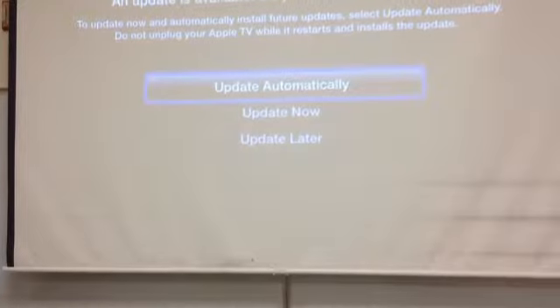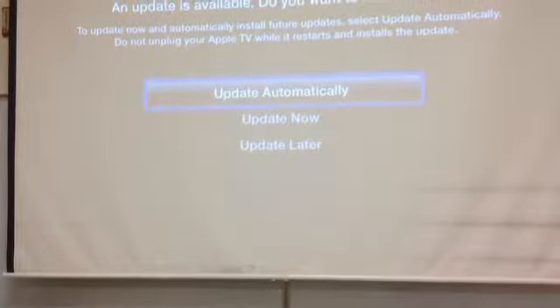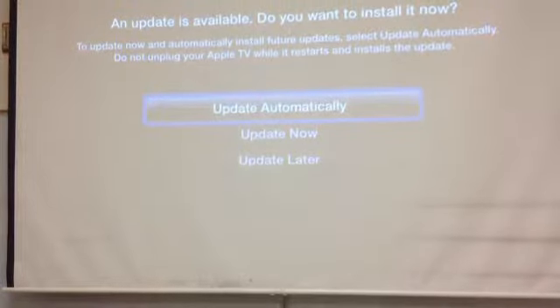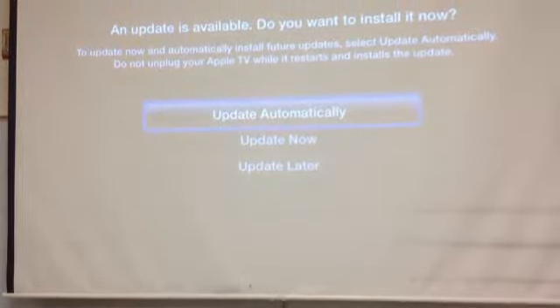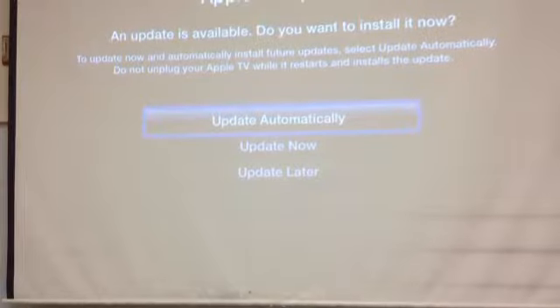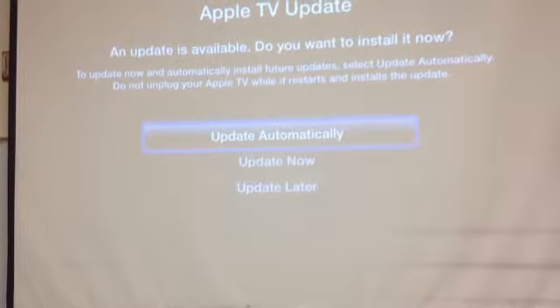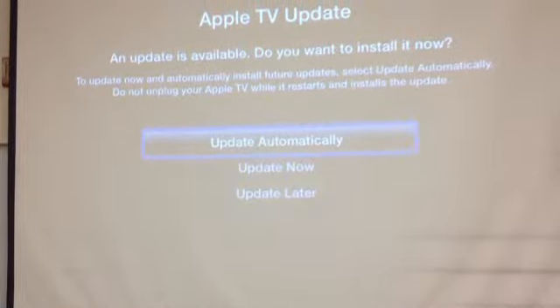Another issue we had with Apple TV was when we turned on Apple TV from the main computer at the desk, we got an error message. Classroom support services told us we had to get the remote, but there was no remote in the room.